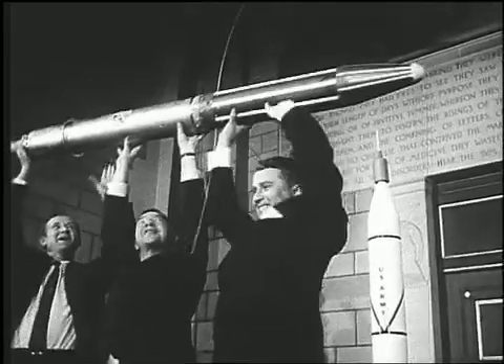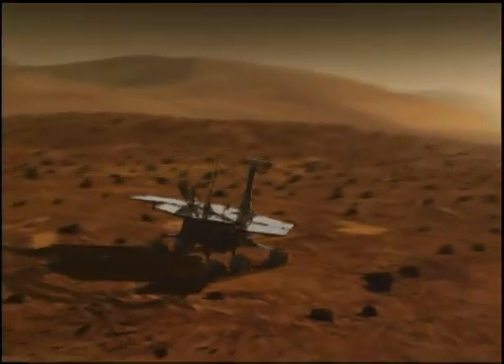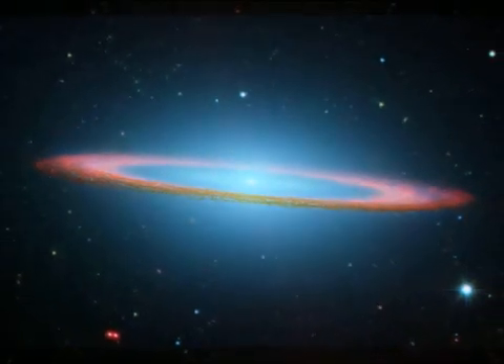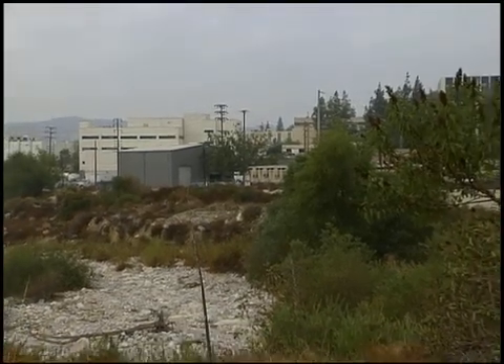Since Explorer 1, the first U.S. satellite, the Jet Propulsion Lab has been a pioneer in America's space age. Its robotic spacecraft and rovers have explored the solar system from Mercury to Neptune and looked out into the universe beyond anything seen before. The beginnings of JPL can be found right on its doorstep, just north of the Pasadena Rose Bowl.